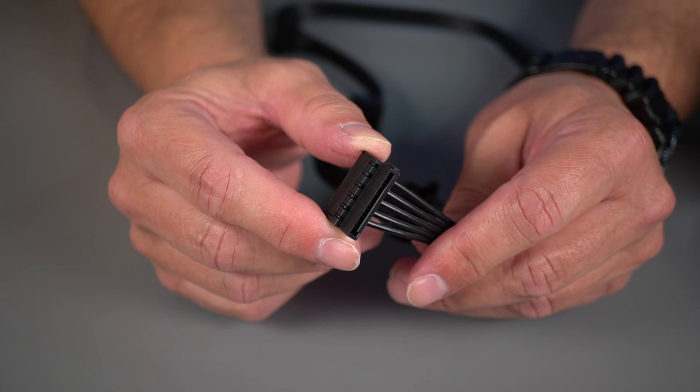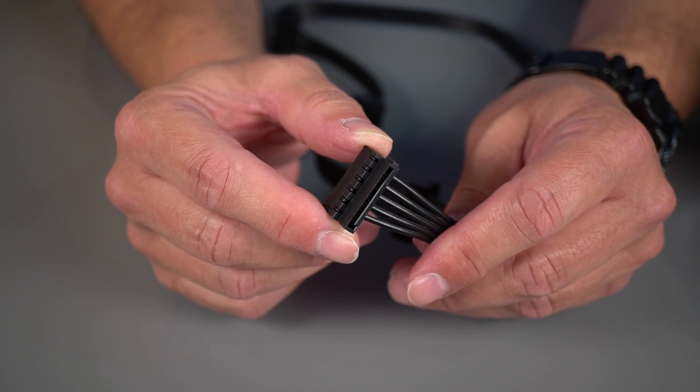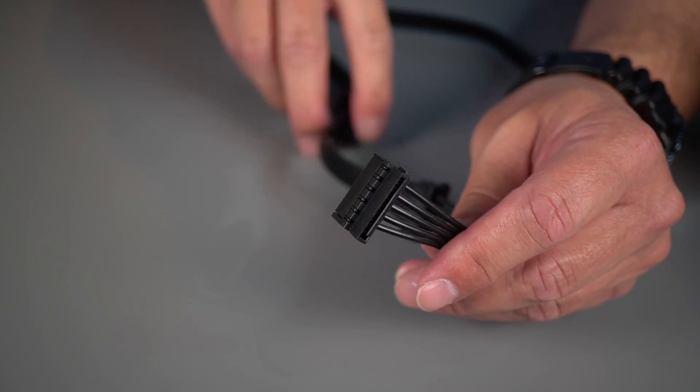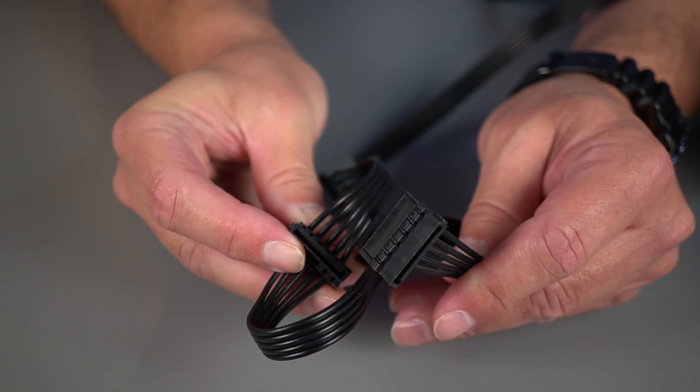SATA power connectors are usually used for hard drives, optical drives, and 2.5-inch SATA SSDs. SATA power cables often have multiple connectors, and all can be used without issue if the length allows.